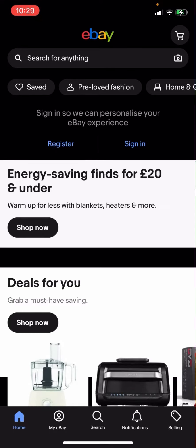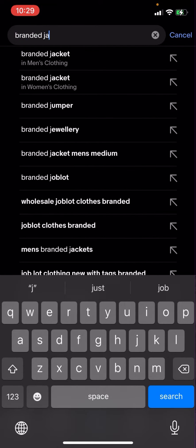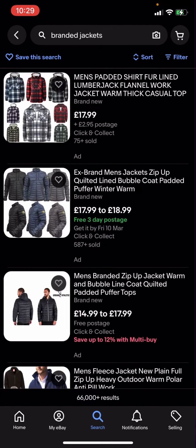So here on eBay right now, you're going to have to click search and then type up 'branded jackets.' As you can see, you've got all these different options, but some of them have postage and some of them do not.